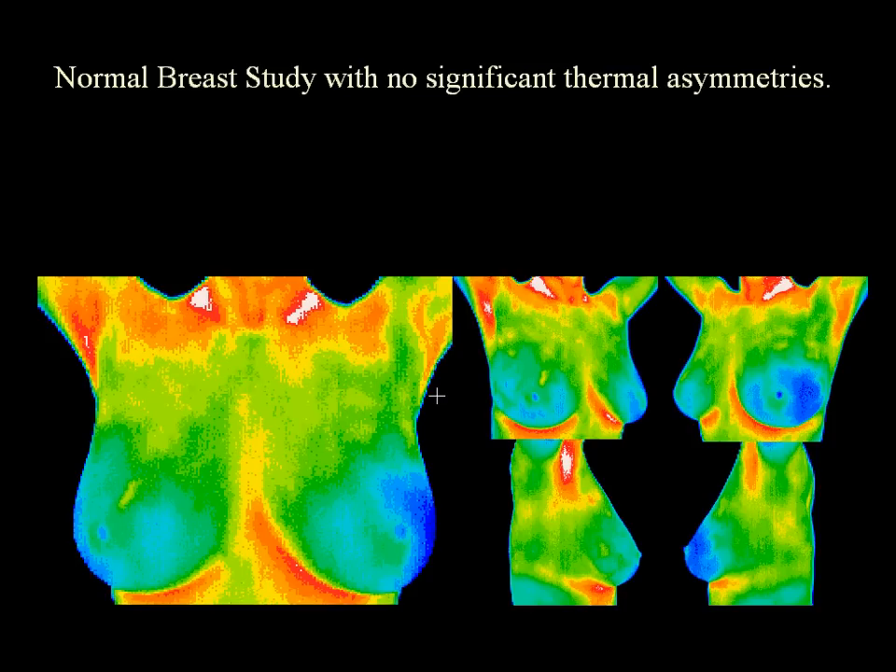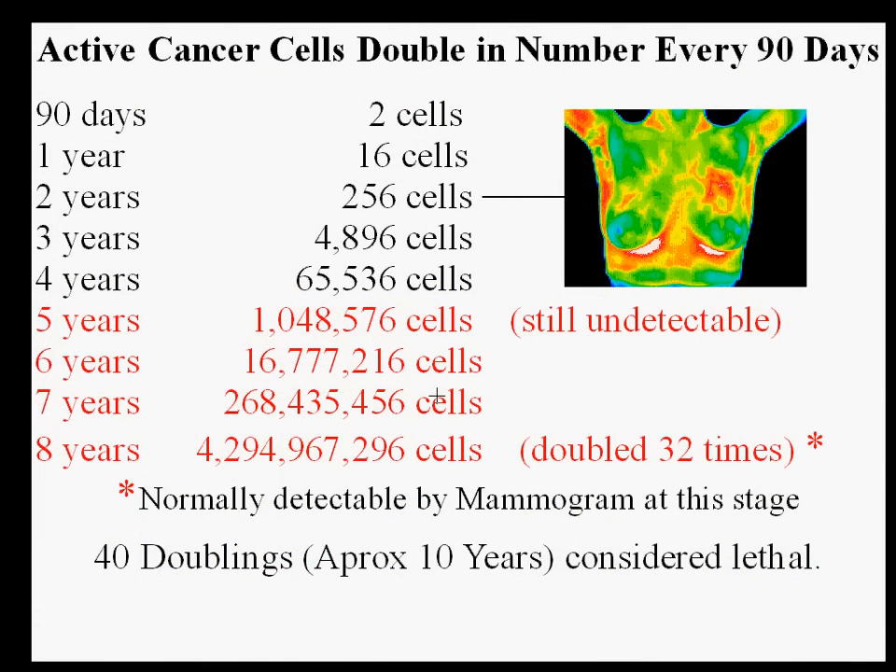Notice the symmetrical colors in these breast images. This slide illustrates the time it takes active cancer cells to double in a patient under 50. Notice that the cancer may be present for 8 years before a mammogram detects it. Thermography allows visualization of changes much sooner — at 2 years, breast changes can already be seen in the image.